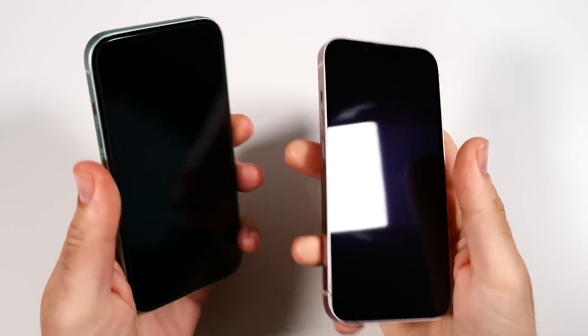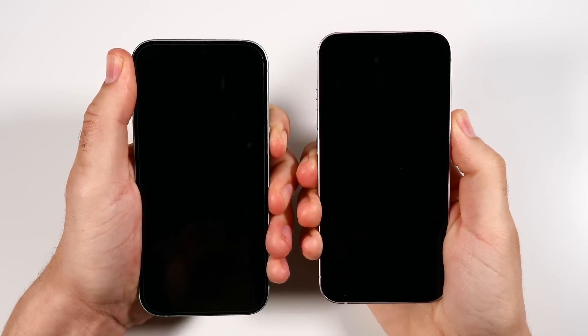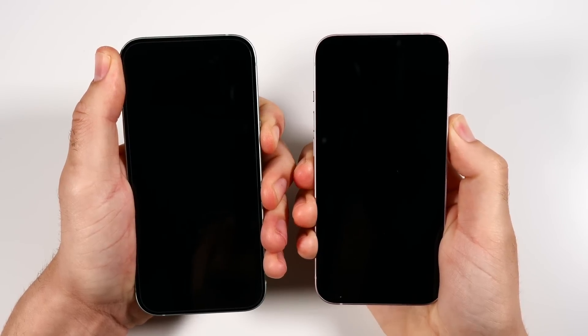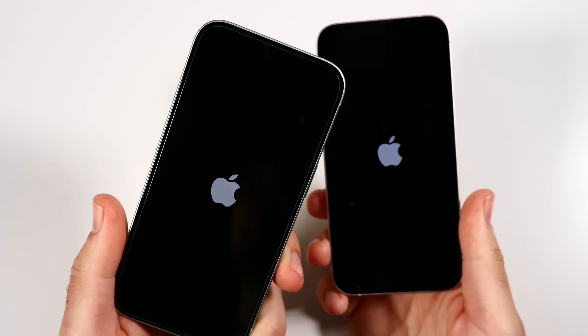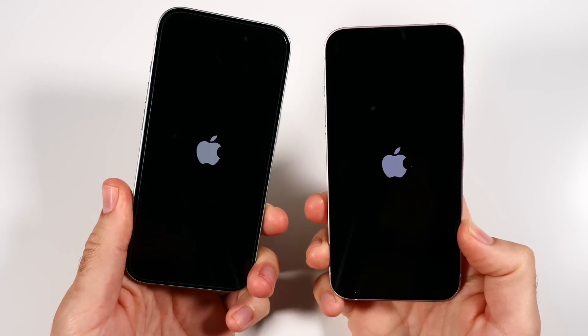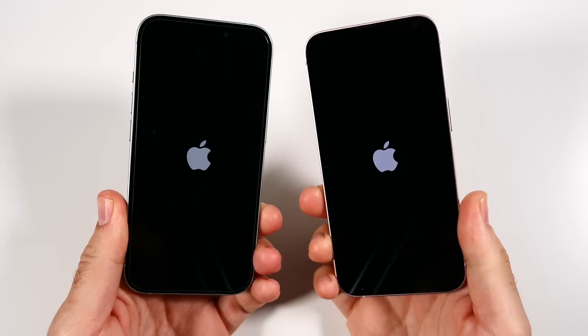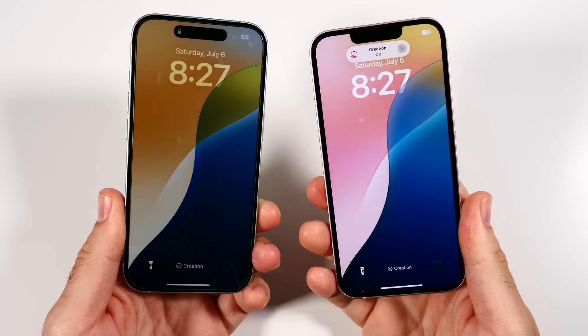Let's begin this test with a boot-up — 3, 2, go — and see which one gets there first. The iPhone 15 is rocking an A16 Bionic, the same one found in the iPhone 14 Pro and Pro Max. The iPhone 13 is rocking the A15 Bionic. This is a 2021 phone, so it's about three years old.